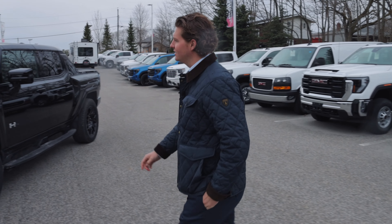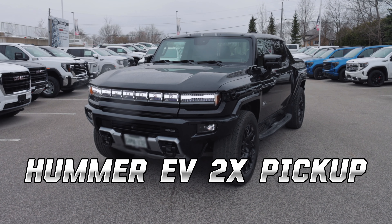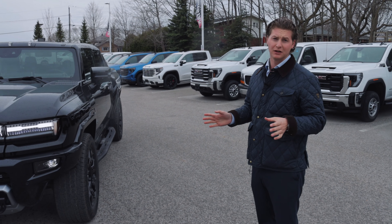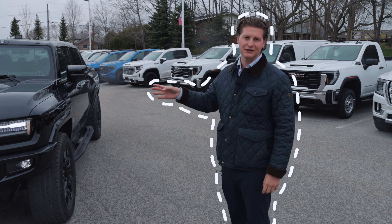I got some news. This beautiful Hummer 2X pickup truck just landed here at Lindsay Buick GMC and we're going to do something a little bit different. My name's Elliot. If we haven't met before, I'm going to do EVs with Elliot.